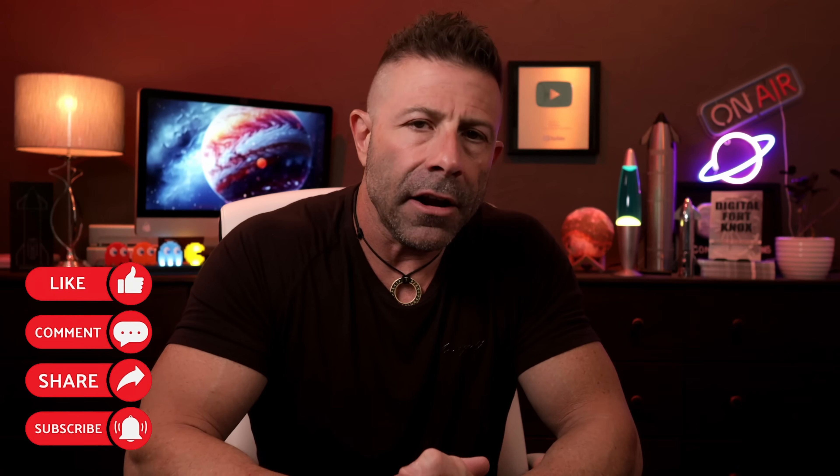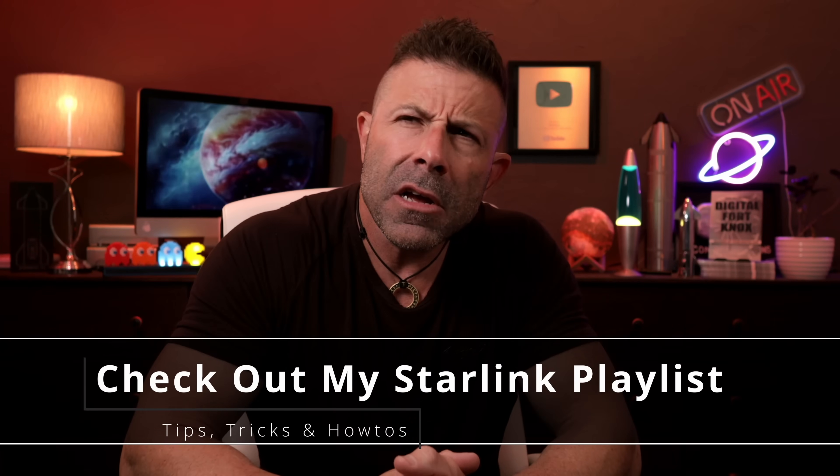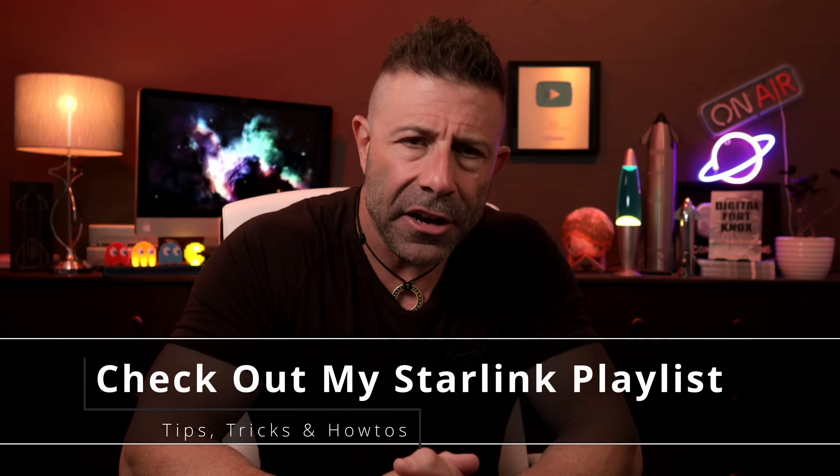I hope you enjoyed it. If you have, throw the video a thumbs up. Don't forget to subscribe if you haven't, and if you are subscribed, thank you. Click the notification button so you're notified when a new video comes out. If you want more SpaceX Starlink content, I'll link to a playlist of about 525 videos I've put together over the last 50 months — helpful how-tos, tips, tricks, what to do, what not to do, what to buy, what not to buy, and the why behind all of it.